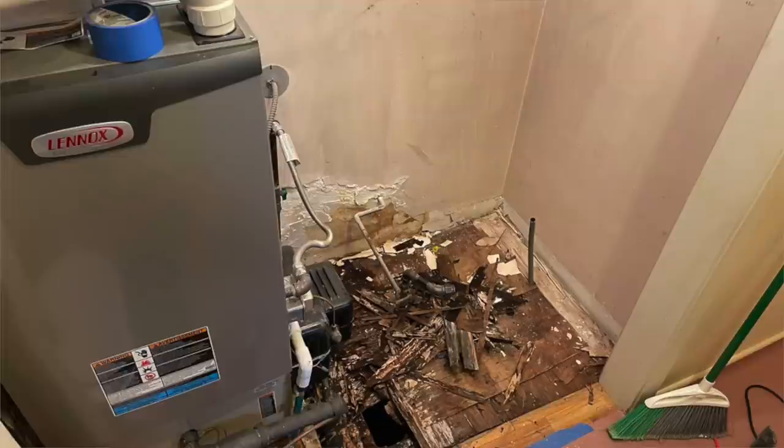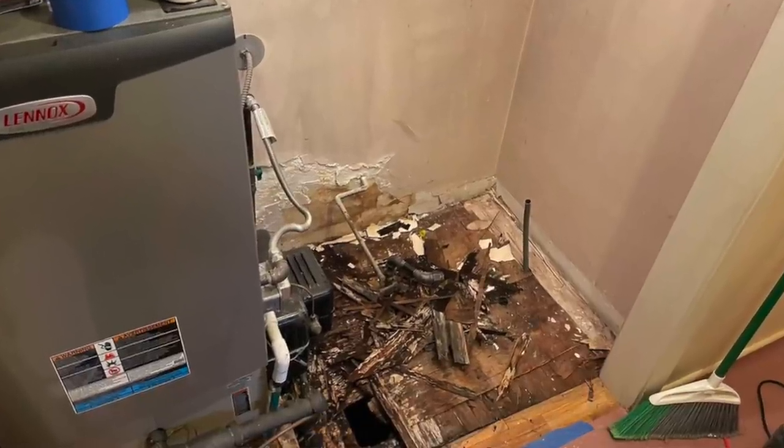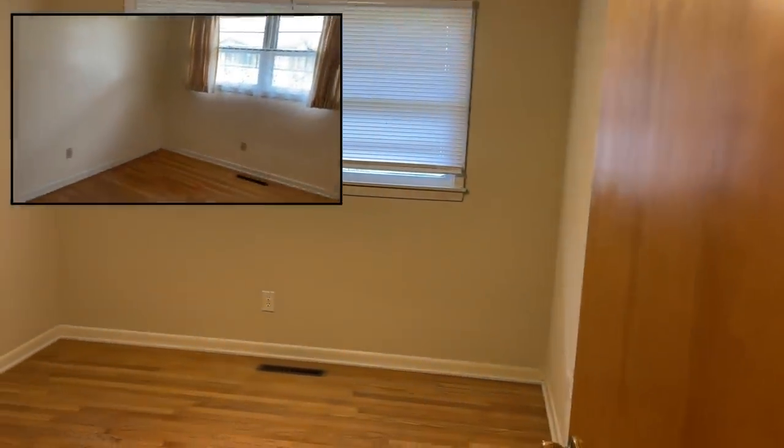Now this utility closet here — that was the biggest part of this job. That is the reason I was able to purchase this property at a discount because of the issues there. We'll talk about that and go over the numbers.